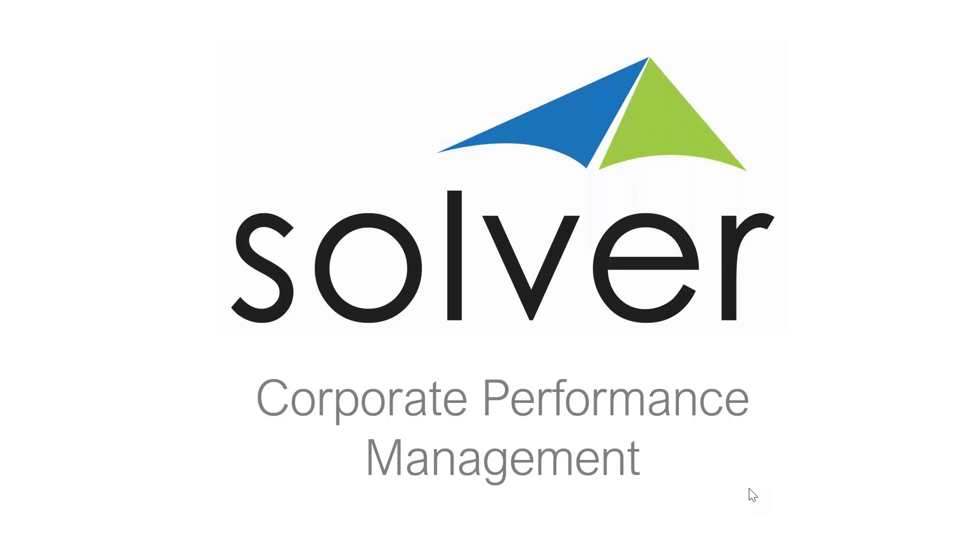A very good morning to everyone and welcome to today's webinar. I'd like to thank the team at Ascari for organising this session. My name is Mandy Rai and I manage the UK territory for Solver. I'd like to spend the next 30 to 40 minutes showing you our leading corporate performance management solution, BI360, and how we can help you tackle your organisation's reporting, financial consolidation, and budgeting processes.